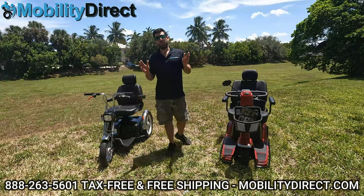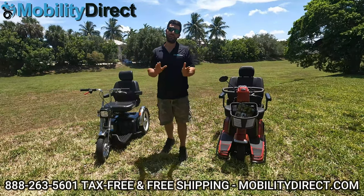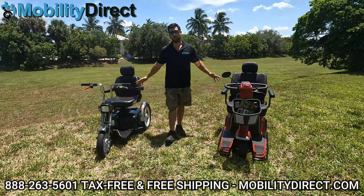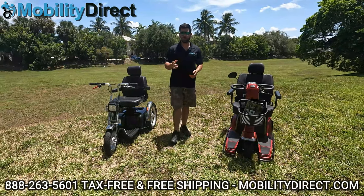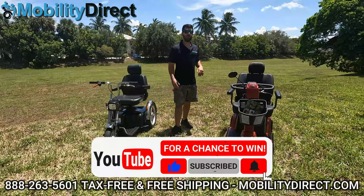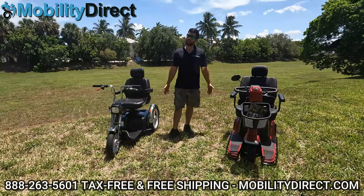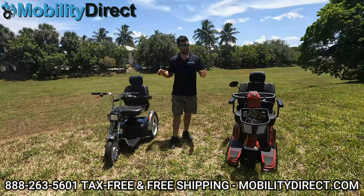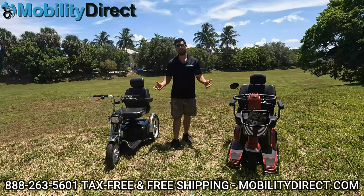Thank you for watching this video. We went over several different models that can hold 500 pounds or more. Keep in mind the Afikim Afis S model can be upgraded to hold up to 600 pounds. Don't forget that if you subscribe, you're automatically entered into the giveaway — you could be the next lucky winner. Thank you for being a viewer of our channel. Don't forget to check out our playlists — we have repair playlists, unboxing and assembly playlists for all products, and tons of great content.